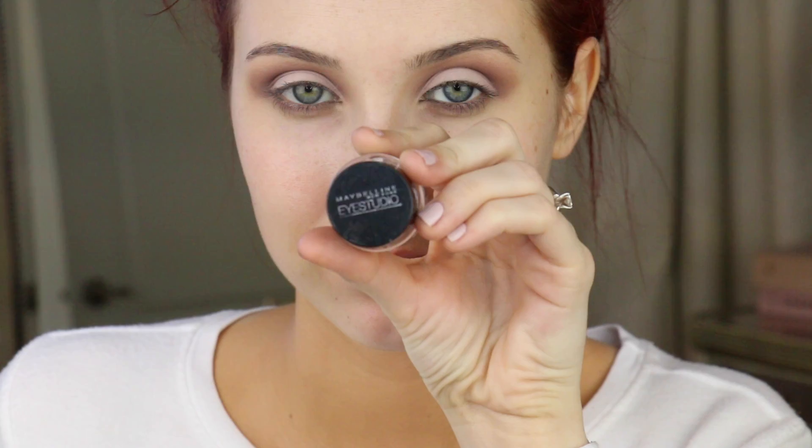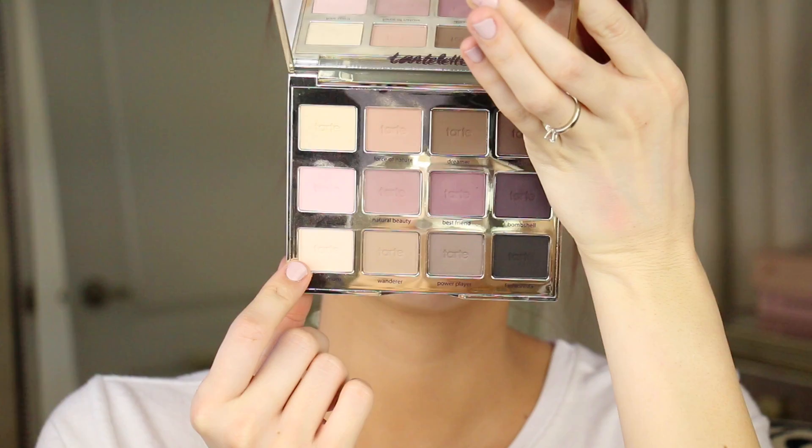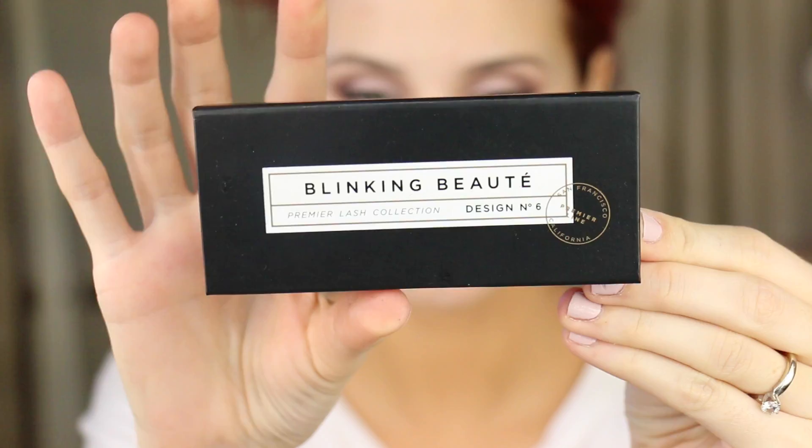For eyeliner I'm using Maybelline Blackest Black gel liner and I'm going to carve out a wing liner and fill that in. You don't have to do a wing — you could do no liner or just a thin liner — but a wing is just me. Then I go back in with Super Mom on the brow bone. I didn't want a shimmery brow bone highlight since we have an all-matte eye. I'm using Blinking Beaut lashes in number six — so feminine, dainty, and beautiful — perfect for this look.